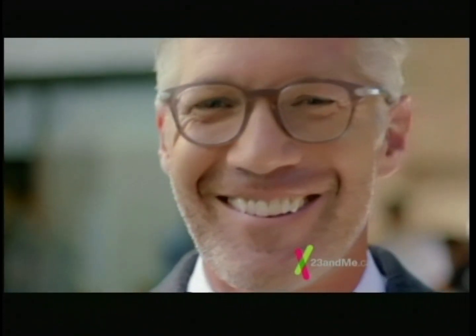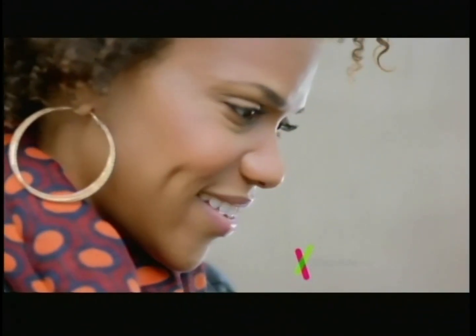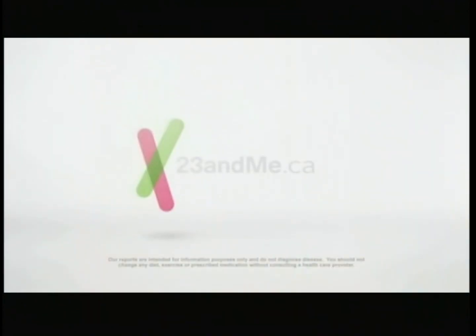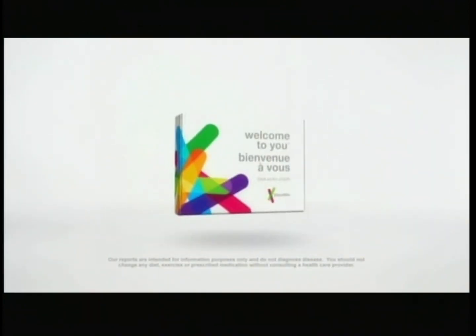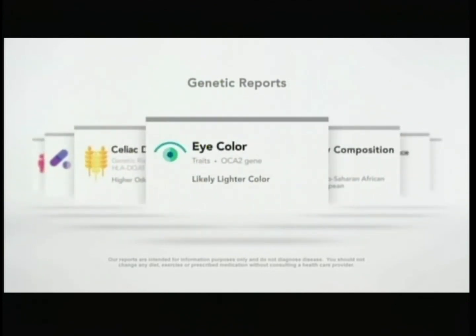This is a story about you. It starts with your DNA — your 23 pairs of chromosomes that make you who you are. 23andMe.ca is a genetic service where you receive personalized reports about your health, traits, and ancestry.